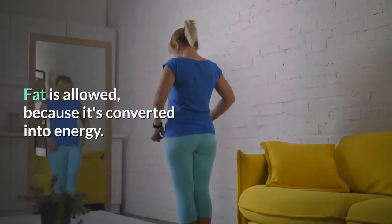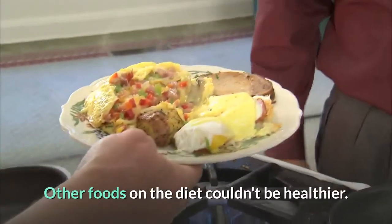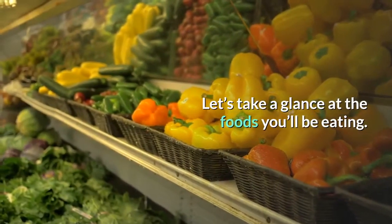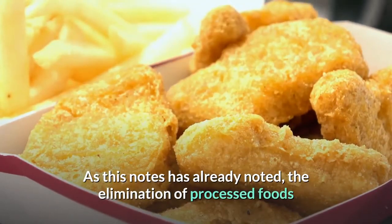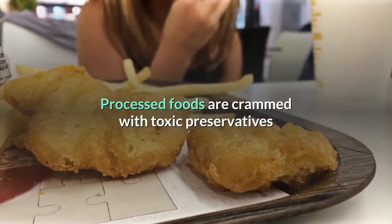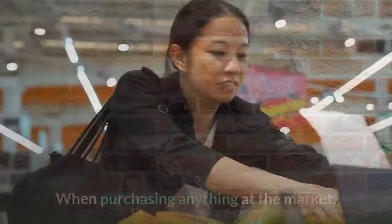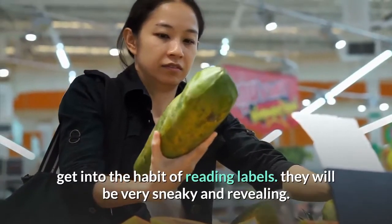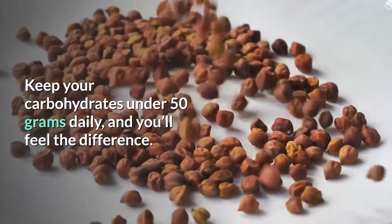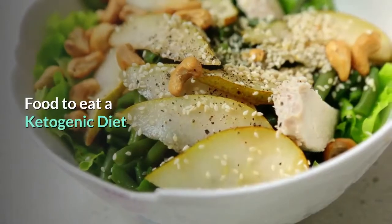Some people associate the keto diet with the word 'fat' and are quick to dismiss it, but nothing could be further from the truth. Fat is allowed because it's converted into energy — our body needs healthy fats to thrive. Other foods on the diet couldn't be healthier. When eating ketogenic, you're filling your body with nutrition. The elimination of processed foods and sugar is one of the most effective things you can do for your health. Fresh is always better. Get into the habit of reading labels. Keep your carbohydrates under 50 grams daily, and a stricter ketogenic diet will contain approximately 20 grams of carbs daily.